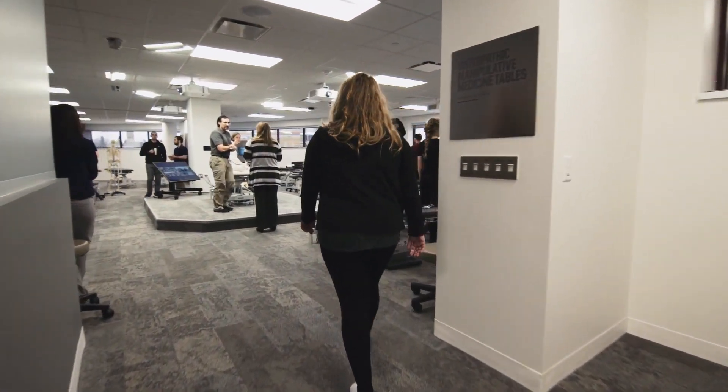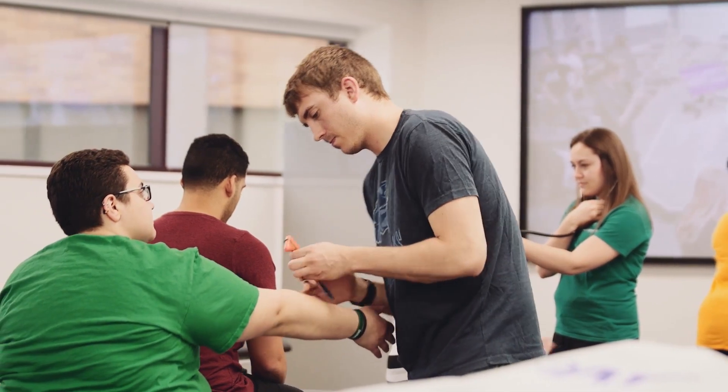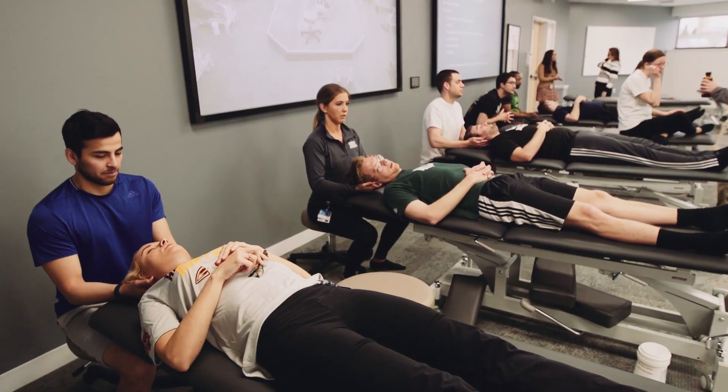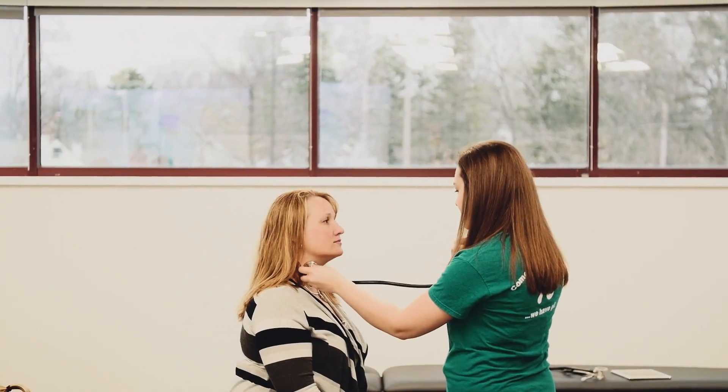OMM stands for osteopathic manipulative medicine. It's a technique that we have as osteopathic physicians where we use our hands to diagnose and treat, and it basically promotes the body's natural ability to heal itself. The professor will give a demonstration of the techniques that we'll be learning that day, and then from there we break out into our own groups. When we're out in the field, it's just an added tool that we have that we can use besides prescribing something.